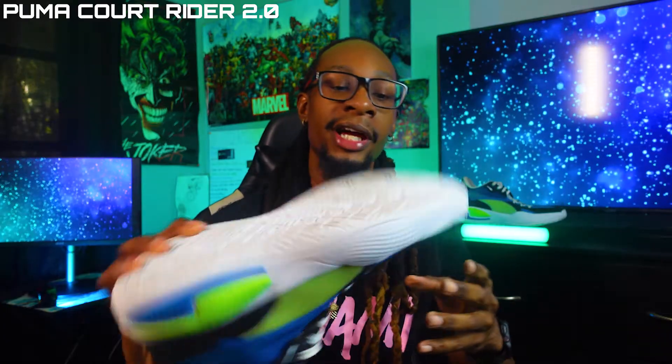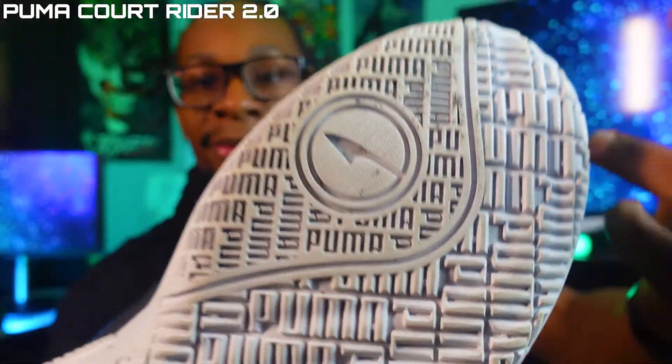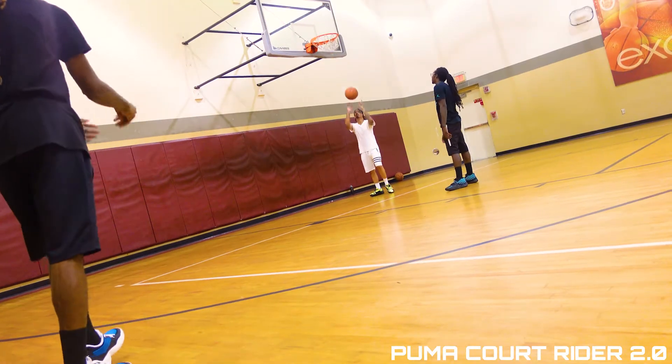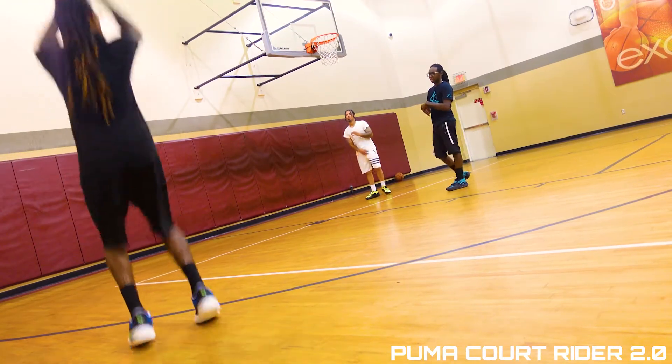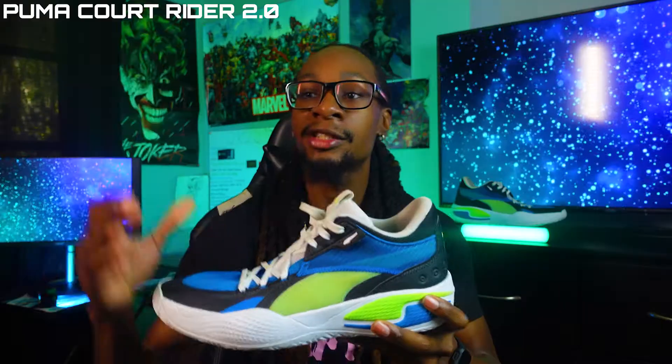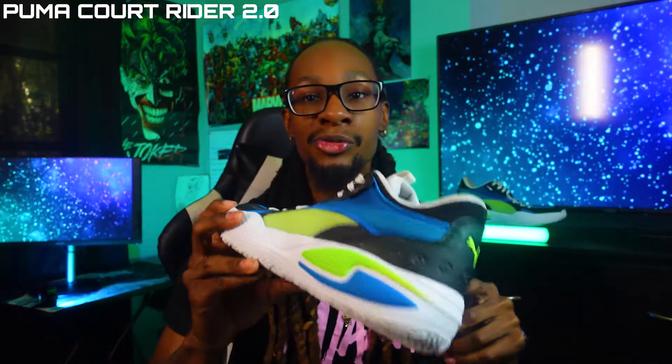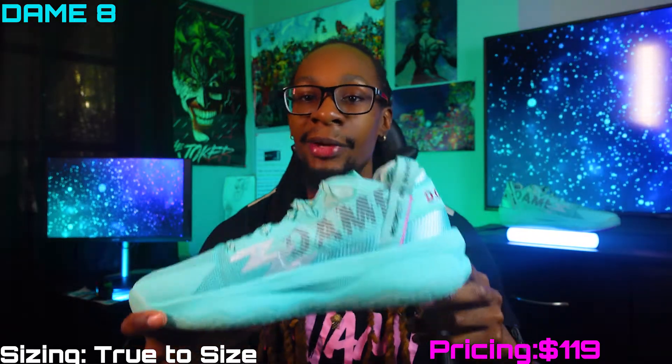It barely attracts dust, and the pattern says Puma all across it but it just hugs and grips the floor nicely. This was one of those shoes that came way out of left field — I saw the price and I didn't expect it to be one of the top shoes in my rotation, but it definitely is. If y'all are looking for that heat, the Puma Court Rider is definitely one of those shoes you should look into.